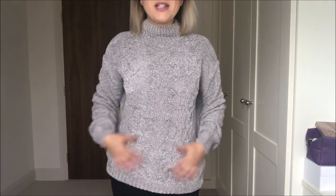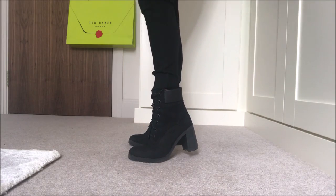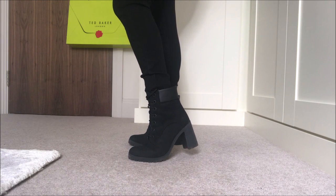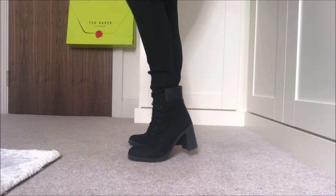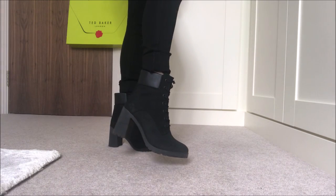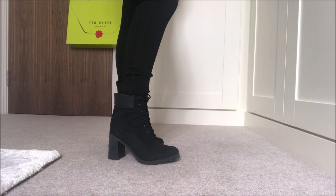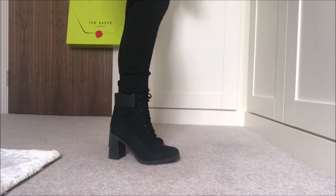Next up I've got my favourite Primark chenille jumper — this is the grey one I wore in my previous video. It's just so comfy, so soft, high neck. I like to wear it with black jeans and my Timberland boots. I love these Timberland boots for autumn winter because they've got a chunky heel and rubber sole so you're never going to slip. They go with everything, I can walk in them, and I don't feel like I'm toppling over on my heels.